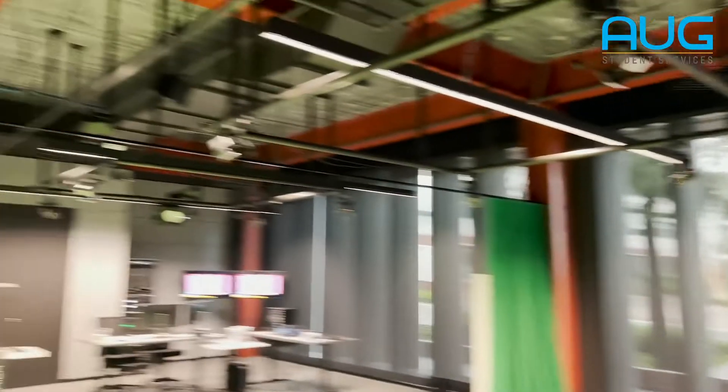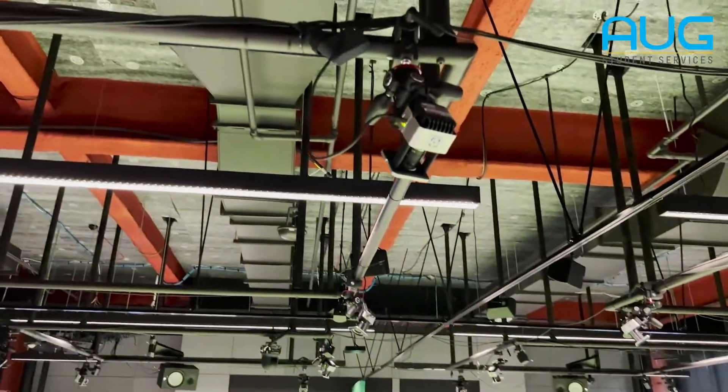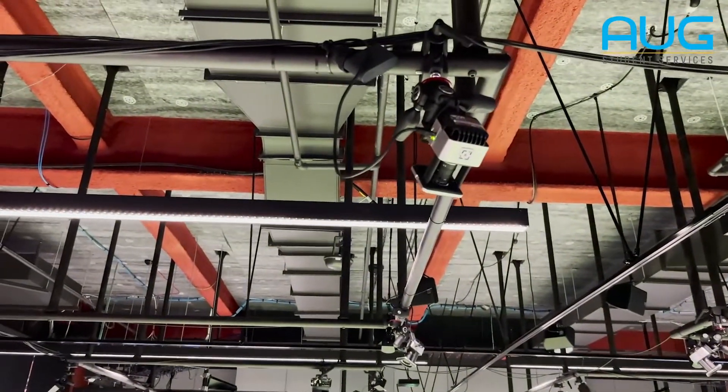Across the different units that we teach — games obviously, we do a lot of programming for that — in terms of 3D modelling, we use this room for some of that, particularly when we're dealing with motion capture. If you have a look in each of the quadrants, you can actually notice that we've got optical motion capture sensors built in.